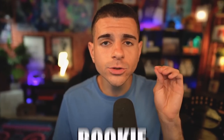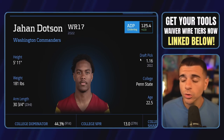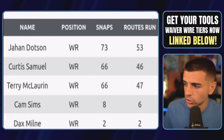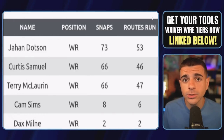Go add Myers, and then add this rookie who's already breaking out: Penn State alumni and Washington Commanders rookie wide receiver Jahan Dotson, who now has three touchdowns in just two NFL games. He is a clear top-two option on this team, leading the Commanders with 53 routes and 73 snaps — significantly more than Terry McLaurin, who saw six fewer routes run. Add this first-round pick.